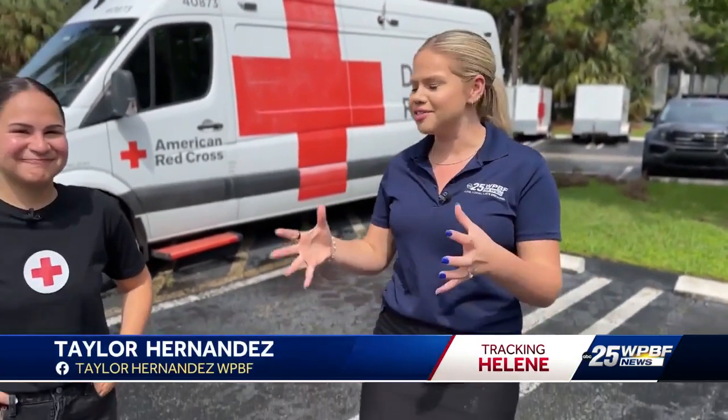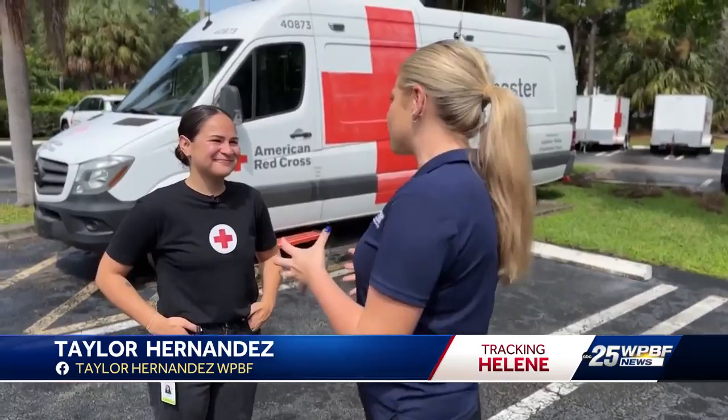We are at the American Red Cross office here in West Palm Beach, and with me I have Dariana Molina from the American Red Cross. So many people in our area want to know how they can help our neighbors in the Big Bend and in the Panhandle. What can they do?